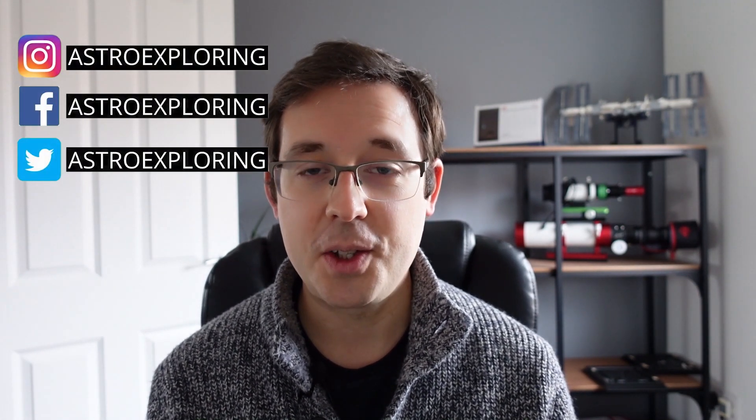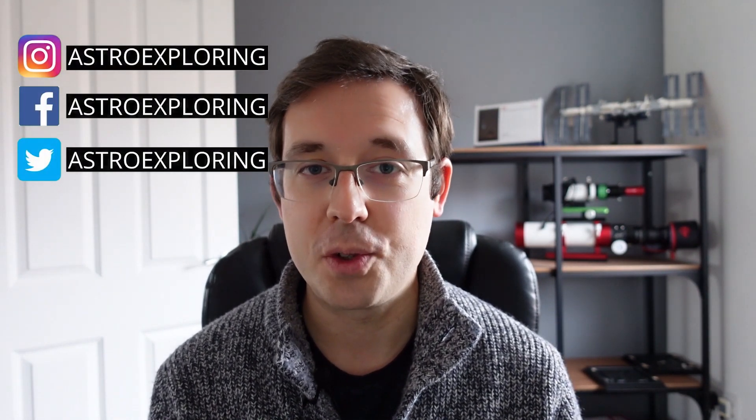Hello and welcome to the November edition of the Starry Sky News. My name is Nick and you're watching Astro Exploring. This is a series of videos I do every month where I talk about the latest astrophotography equipment, general astronomy news, James Webb Space Telescope, and give my list of top three astrophotography targets to image that month in the Northern Hemisphere.